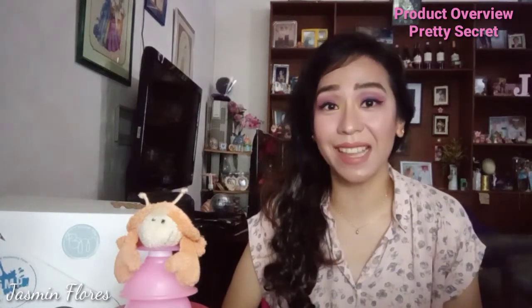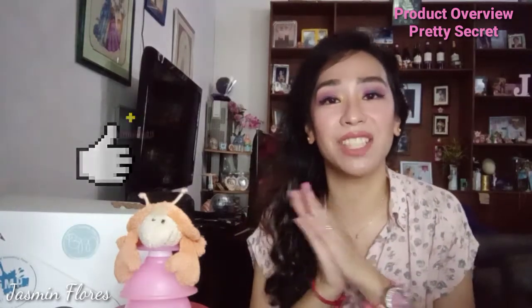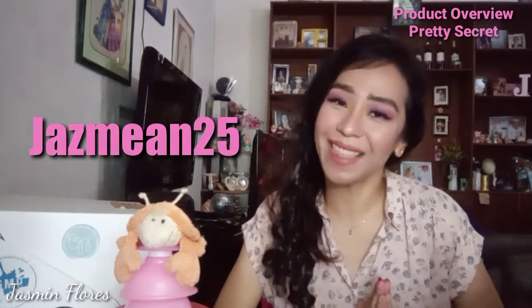I hope you enjoyed watching my product overview with Pretty Secret. If you did, please give this video a thumbs up, and don't forget to subscribe to my channel, Jasmine 25. I hope to see you again on my next video. Thank you!